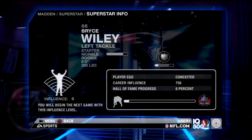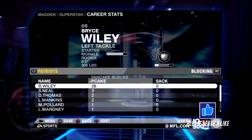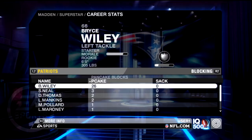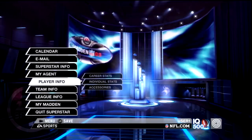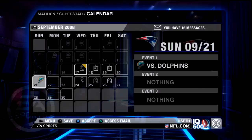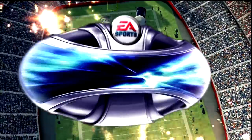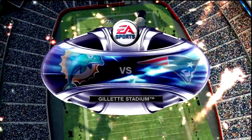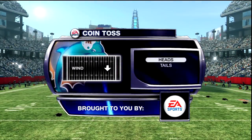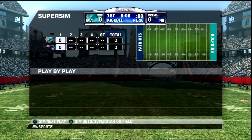Welcome back everybody to the greatest series I have ever done, the Bryce Wiley Left Tackle Superstar Series. Wiley is already putting together a Hall of Fame resume, recording 26 pancake blocks in the first two games of his NFL career. He's helped protect Tom Brady, he's helped rewrite history here in the 2008 season, and will continue on today against Miami.